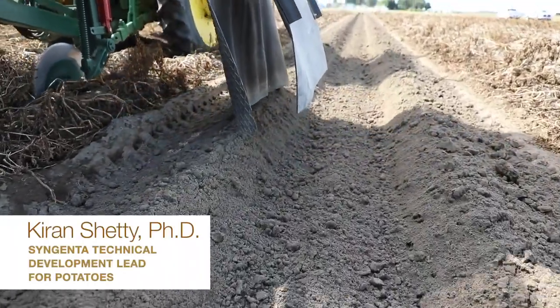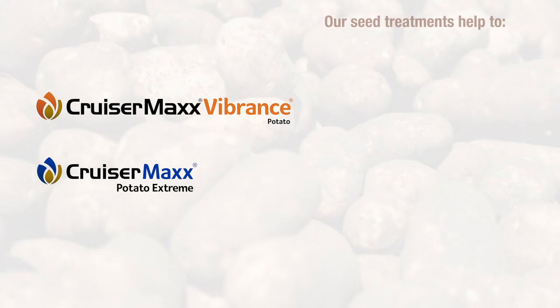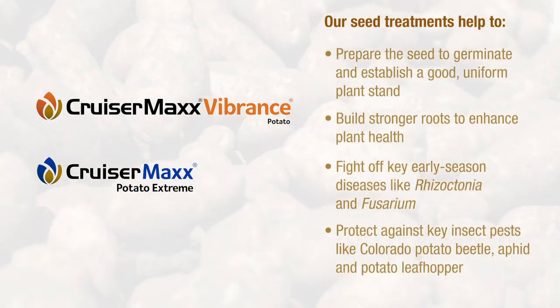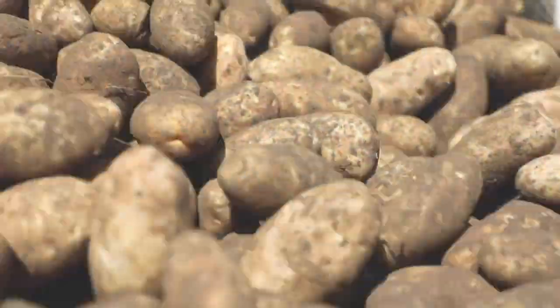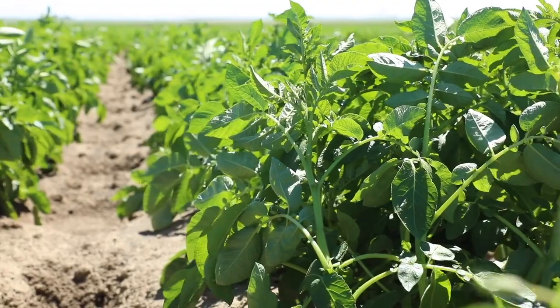Before seed is even in the ground, Syngenta offers several seed treatment options to help growers start the season strong. Potato seed treatment practices are very important to protect the young seed as well as the young seedling emerging from the ground. CruiserMax Vibrance Potato and CruiserMax Potato Extreme are two seed treatment options that combine the ease of use and consistency of liquid seed treatments to provide growers with enhanced control over key insects and potato diseases. The early season protection helps support root mass development and good plant health to improve stand establishment while protecting young roots and stolons.